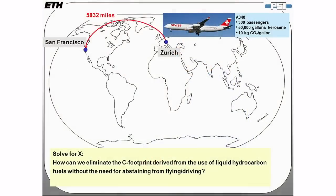I want to focus on CO2 emissions derived from liquid fuels for transportation, and specifically for aviation — because there are no alternative fuels for aviation. There is no way around jet fuel. We are not going to fly Boeings with batteries. The problem becomes: how can we eliminate the carbon footprint from liquid hydrocarbon fuels without abstaining from flying or driving?